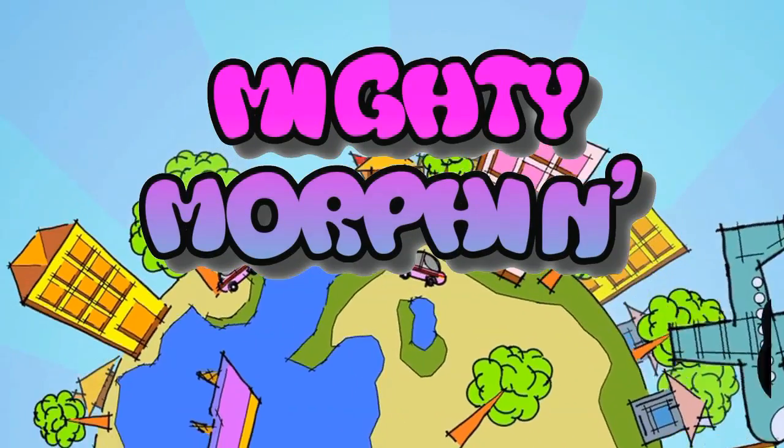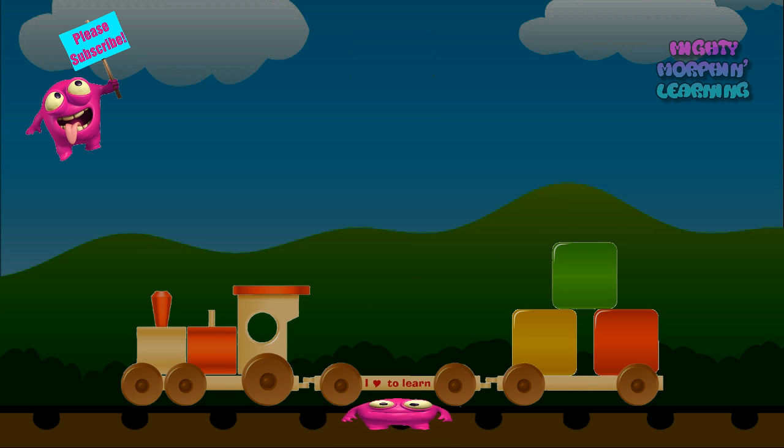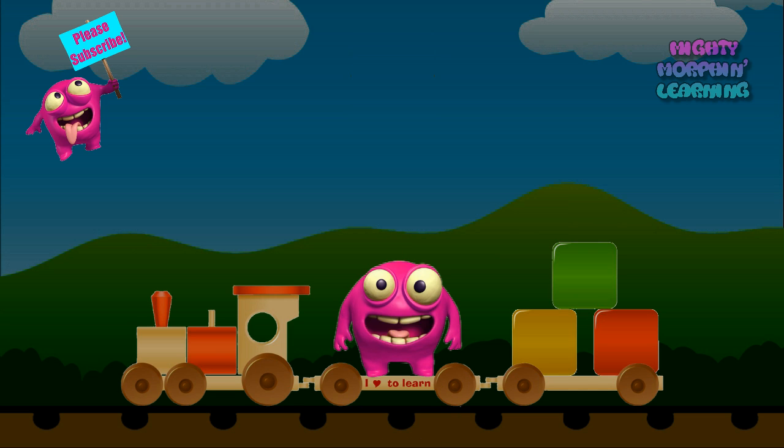Mighty Morphin Learning! Hi kids! My name is Mighty Morph, and I can change into anything I want. Today, I'm on board the learning train at night, so that you can learn all about our solar system.